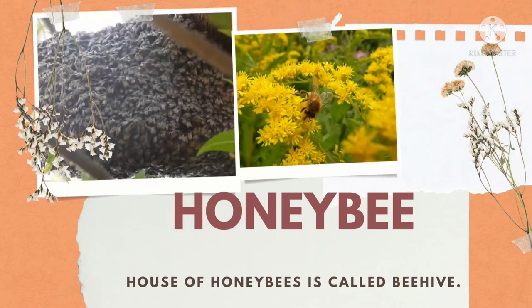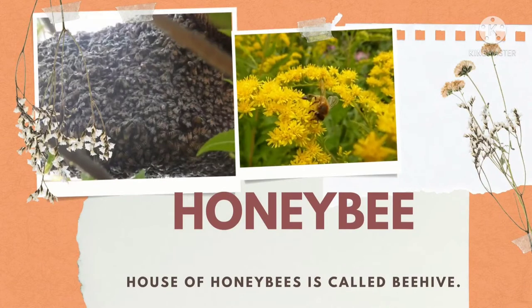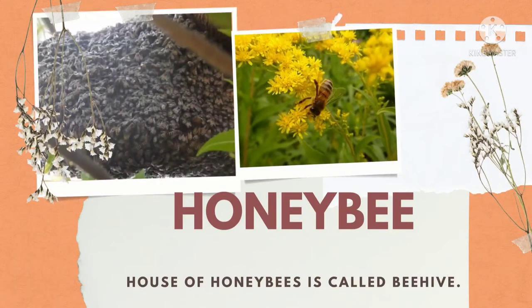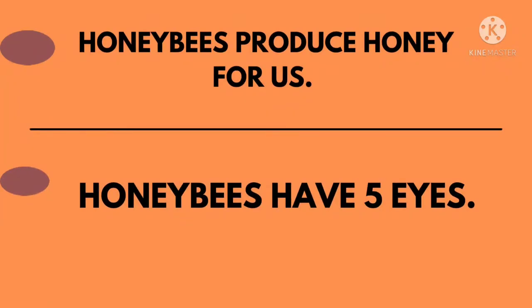What insect is this? Honeybee. The house of honeybees is called a beehive. Madhu makkhiyon ke ghar ko beehive ya chhatta kaha jata hai. Honeybees produce honey for us. Madhu makkhiyan hamare liye shahad banati hain. Honeybees have five eyes. Madhu makkhiyon ki paanch aankhein hoti hain.